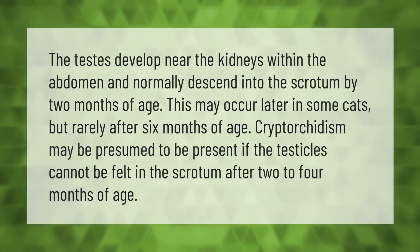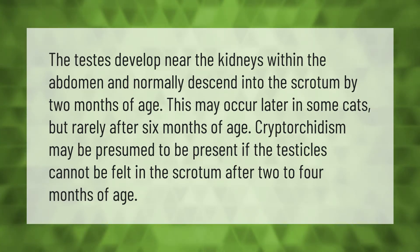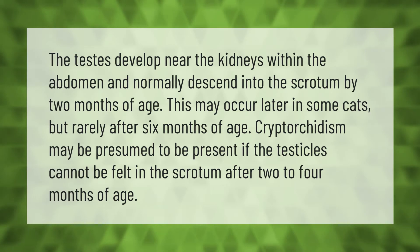The testes develop near the kidneys within the abdomen and normally descend into the scrotum by two months of age. This may occur later in some cats, but rarely after six months of age. Cryptorchidism may be presumed to be present if the testicles cannot be felt in the scrotum after two to four months of age.